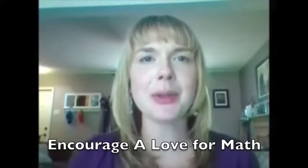Hi all, I'm Kimberly Culp here with Bridgeway Academy with your Homeschooling Help in a Minute video. Today we're going to talk about how to encourage a love of math within young children.